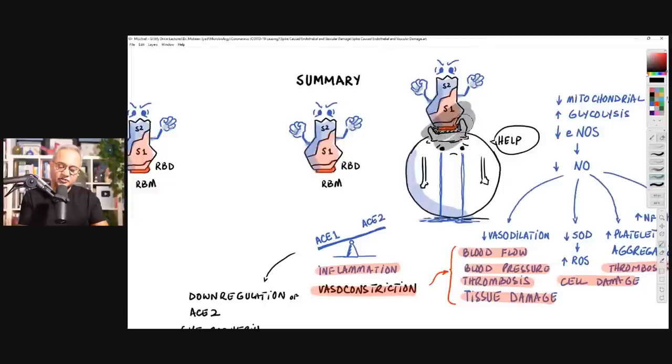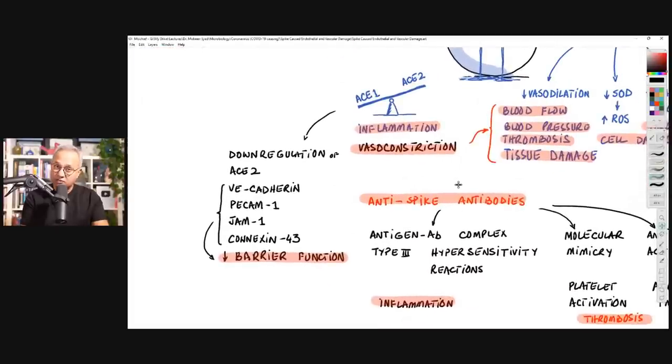This is like a sinkhole that appears in the land — sometimes a whole house falls in, and neighboring houses start tilting inwards as well. Similarly, when the ACE2-spike complex is pulled inside, it drags neighboring proteins along. Those extra proteins include VE-cadherins, PCAM-1, GAM-1, and Connexin-43. Medical professionals and students will recognize these as cell-to-cell junctional proteins — the proteins that stitch the endothelial cells tightly together.